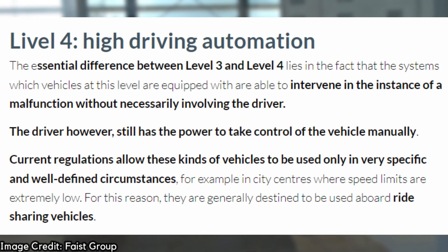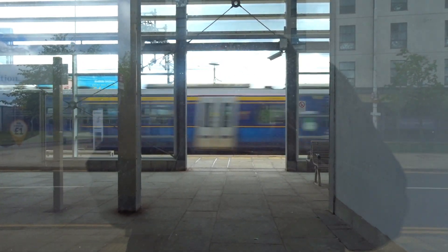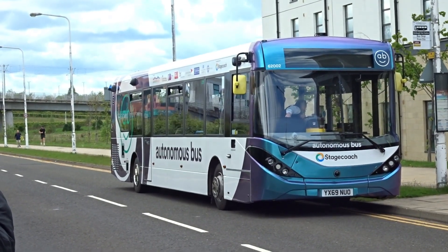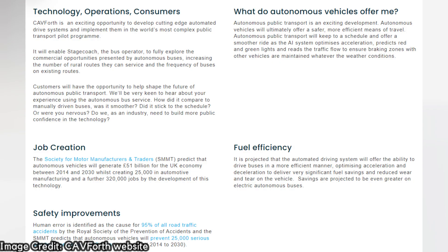At Level 4 autonomy, there isn't a need for the driver to touch the controls when cruising. Each bus is fitted with a number of radar, LiDAR, optical cameras, and ultrasound sensors to help the bus judge its surroundings. As mentioned by Cavforth, these enable the AI system to build a complex picture of the vehicle's environment and help it navigate a safe route, identify other vehicles, vulnerable road users, obstacles, red lights, gaps in traffic, and so on.